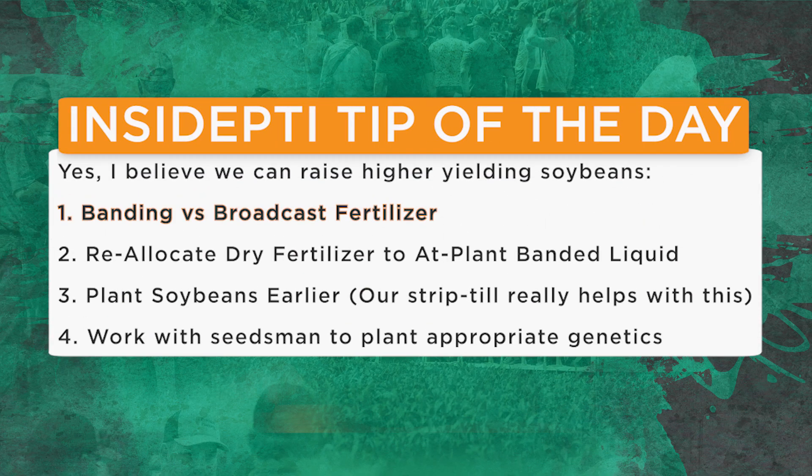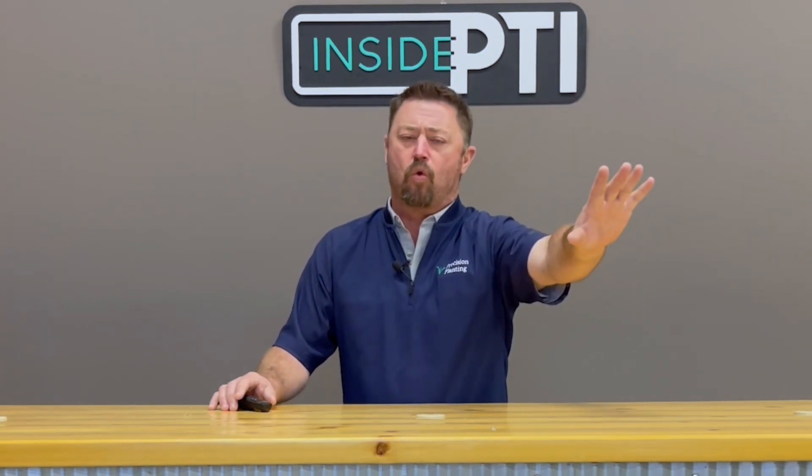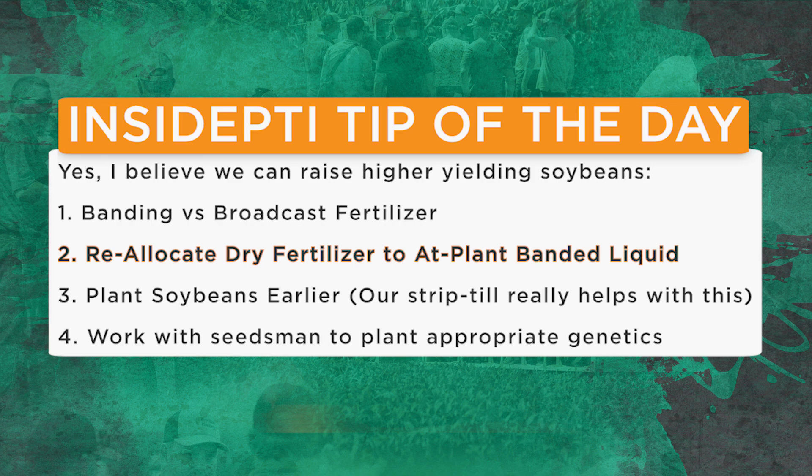Today's Inside PTI agronomy tip of the day: yes, I do believe we can raise higher yielding soybeans, but we've got to flex a little bit. We've got to do a better job with our fertility program. One of the biggest things I've learned in 20-some years of on-farm research is you can't just hit a magic button one time on fertility and expect maximum yield potential. So we're going to reallocate, band versus broadcast, drop that rate of dry fertilizer so we can afford to put more fertilizer on the planter and continue banding.